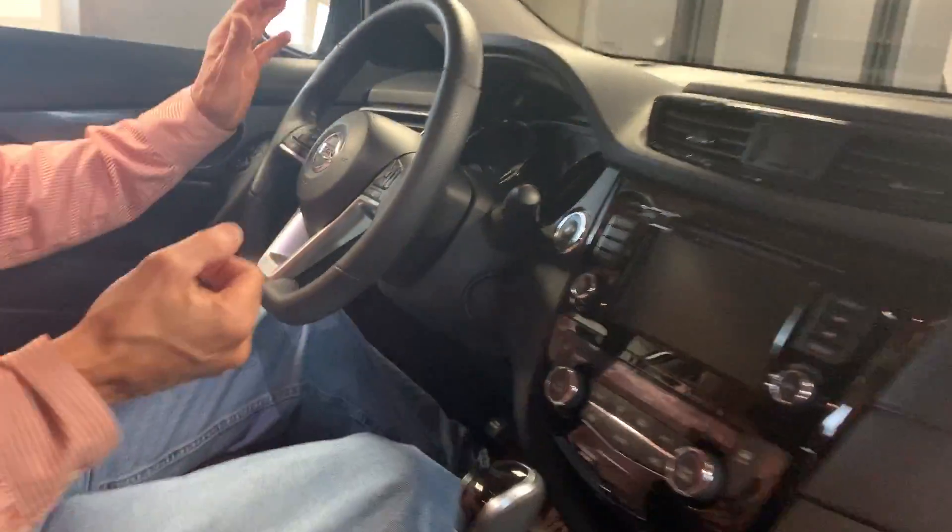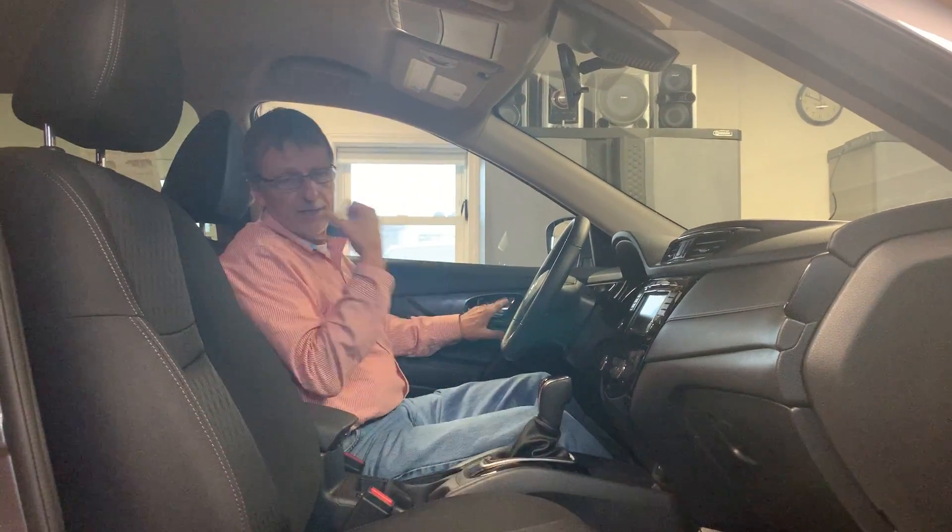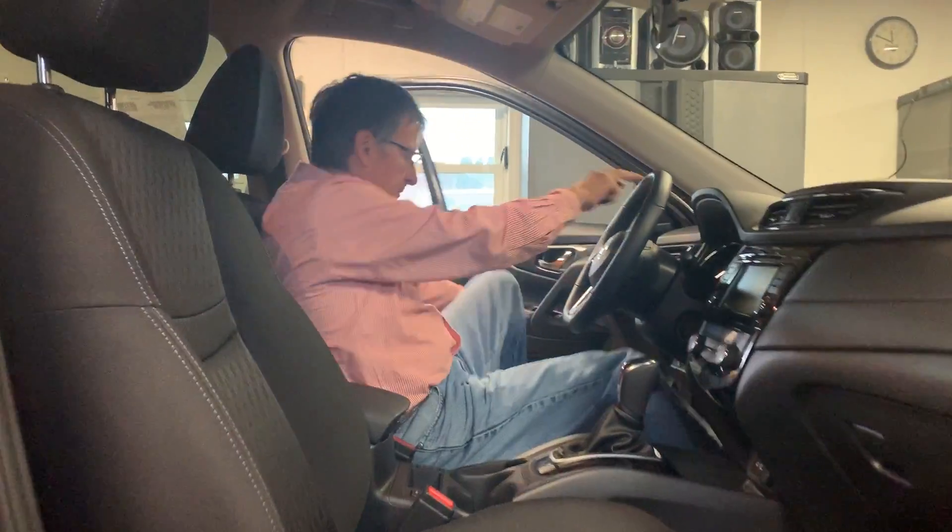I'm going to show you the power rear gate. But boy, is this a nice package or what? And lots of room in the rear seat.